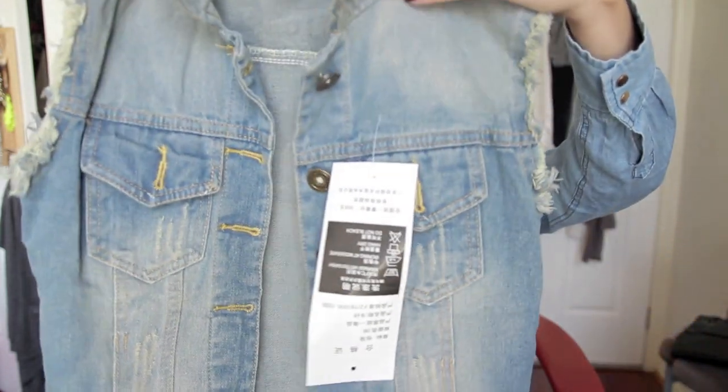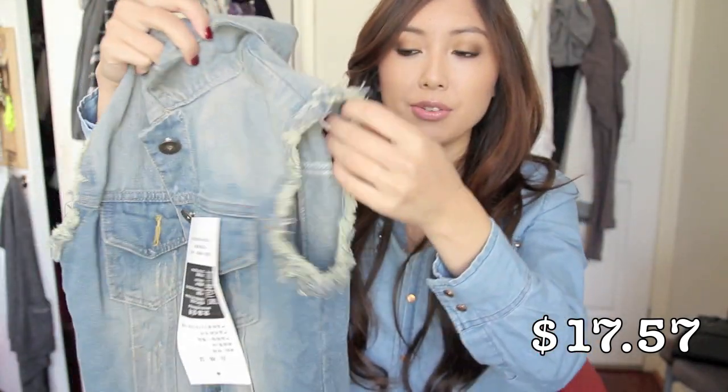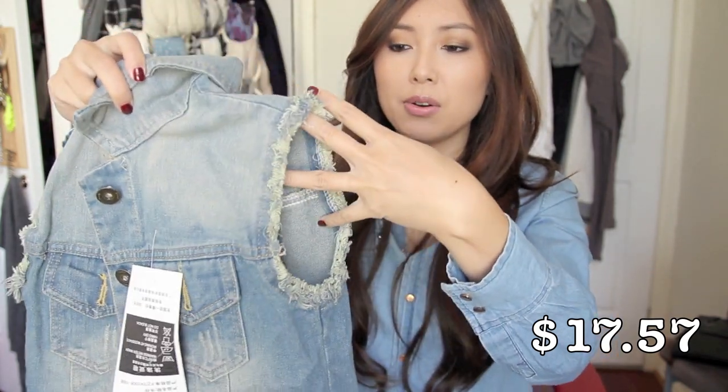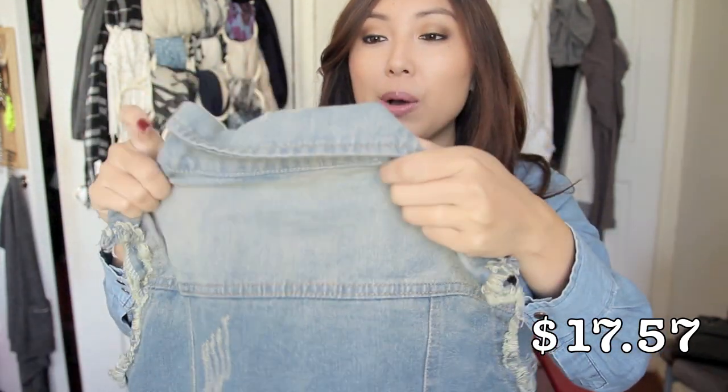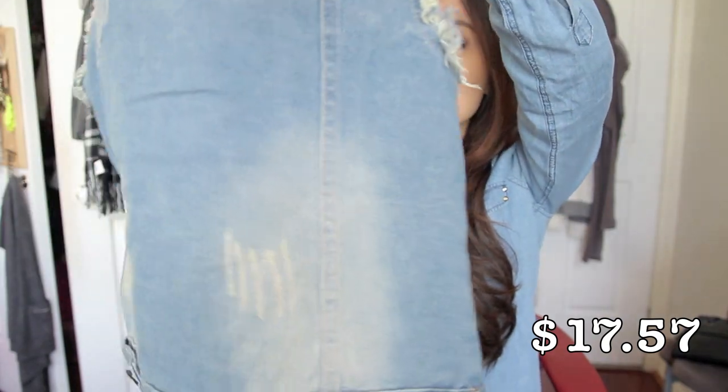I also bought a couple of things from eBay. I've been looking for a cropped denim vest for a while — everything in store is studded, and I love studs, but I wanted one that would last. I went on eBay and searched 'denim vest' and found this. I really really like it — it's a very basic cropped denim vest but it's got distressed, frayed sleeve openings and distressed detailing on the collar and at the back. Super cute.